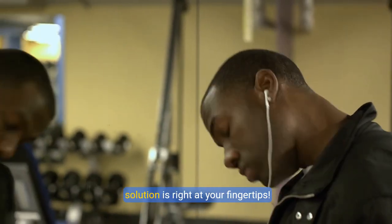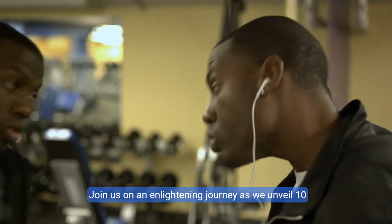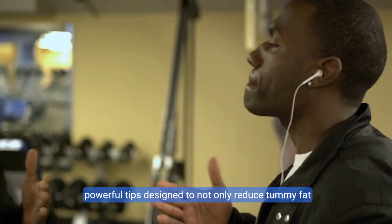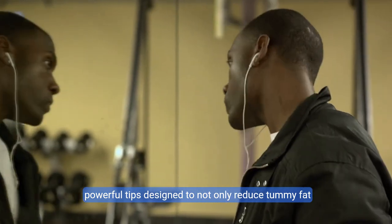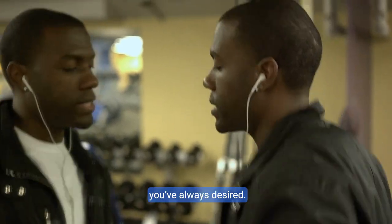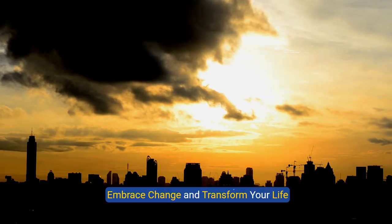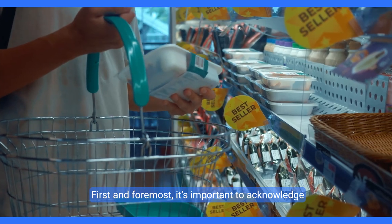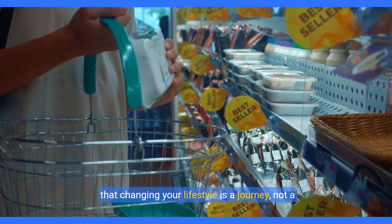You're not alone, and the good news is that the solution is right at your fingertips. Join us on an enlightening journey as we unveil 10 powerful tips designed to not only reduce tummy fat but also empower you to achieve the sleek silhouette you've always desired. Embrace change and transform your life.